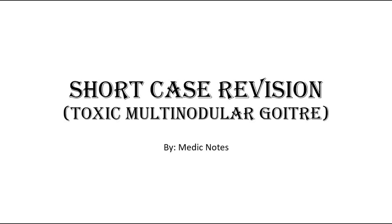Hi and welcome back to another video of MedicNotes. This video will be a short-case revision on toxic multinodular goiter, which is one of the common cases seen in short-case of surgery posting for thyroid examination.